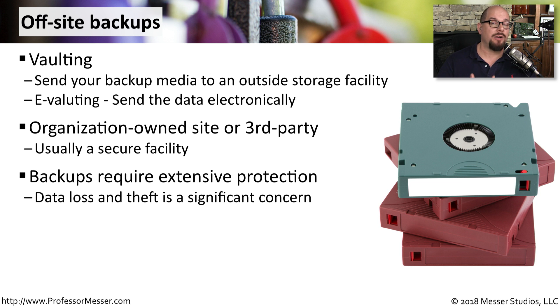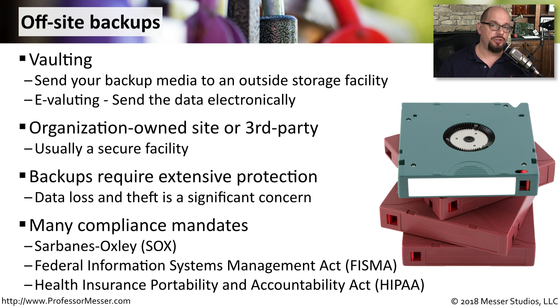We also have to think about how secure these backups are going to be. Data loss of backup data is very common, and theft is an obvious concern. If somebody gains access to all of your backup data, they effectively have access to everything in your organization. You may not have a choice as to how this backup data is stored, as there are many compliance mandates that define exactly the way that your backup information should be handled.